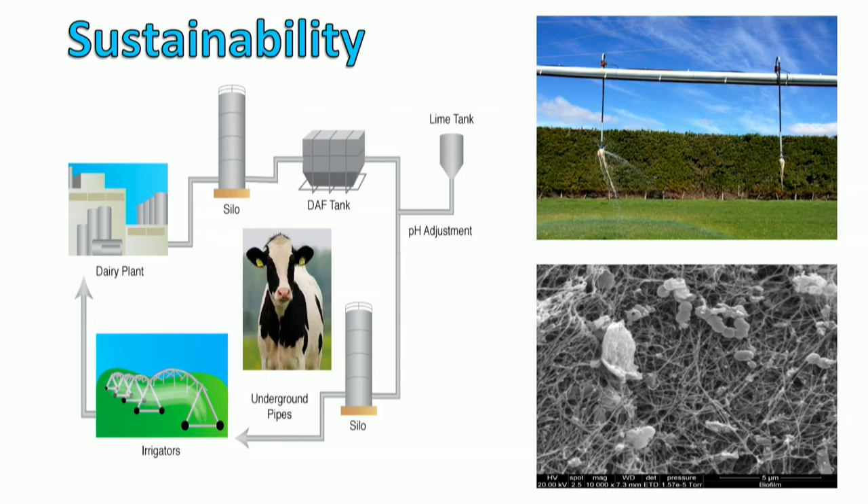We want sustainable treatment methods for this wastewater so that we can keep on producing more milk products. On the right-hand side of the screen, we see a simple flowchart from factory to irrigation. This is one such sustainable treatment method we use for dairy wastewater. All we do is use a DAF tank to remove the solids, such as fats and proteins that we don't want on the land, and then we irrigate the remaining water. This is sustainable because, one, the wastewater contains nutrients that we use as fertilizer, so we don't have to put other fertilizers on the ground. And two, it's water — if we use this water instead of our rivers and streams, we actually have less environmental impact.